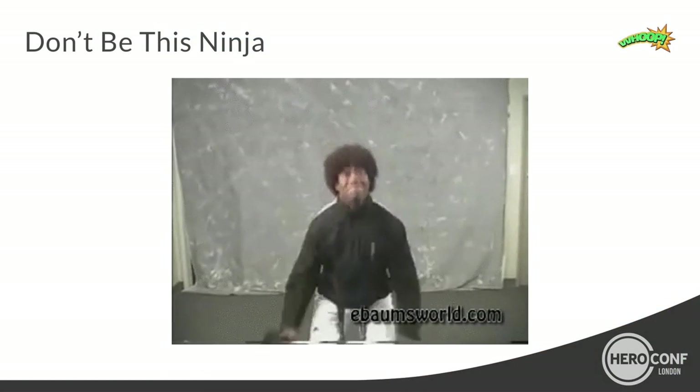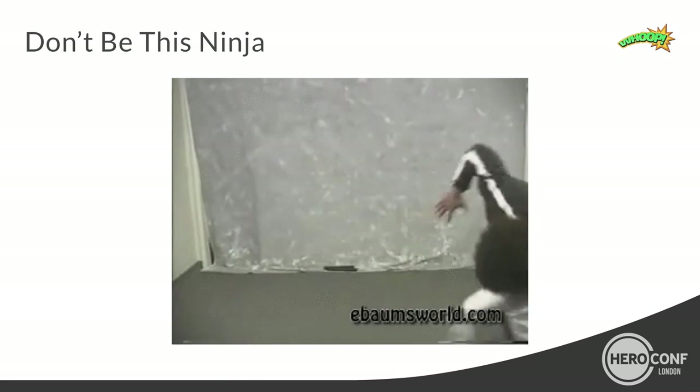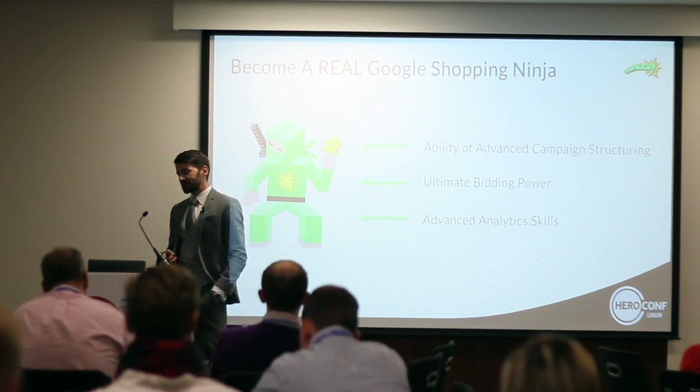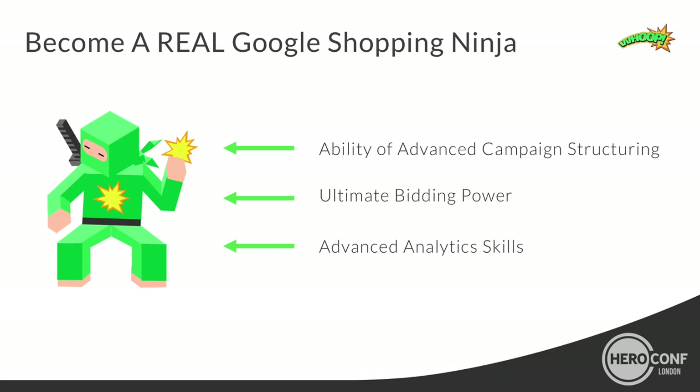I want you to become a Google Ninja who is really mastering his campaigns. In order to do that, you have to concentrate on three fields: first, the ability of advanced campaign structuring; second, ultimate bidding power; and third, advanced analytical skills. We will start with the ability of advanced campaign structuring.